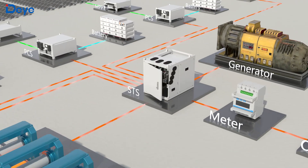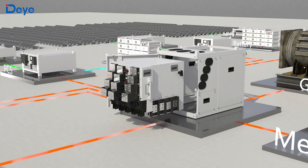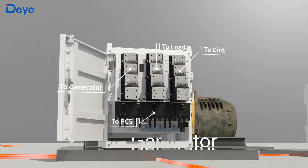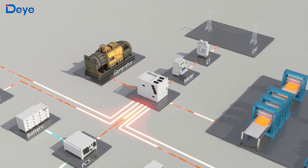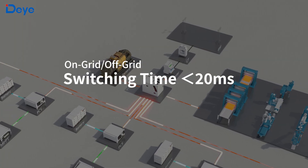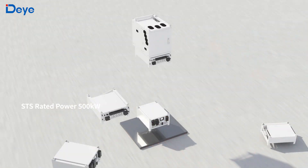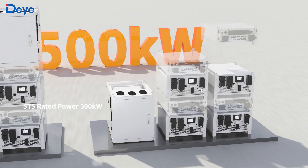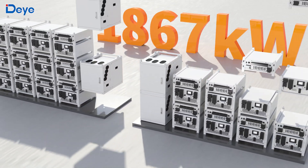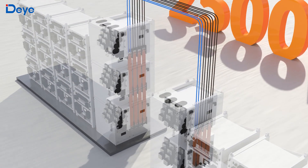The STS module is central to dynamic energy dispatch, enabling seamless power transfer among the grid, generator, loads and PCS. With less than 20ms on-grid to off-grid switching, it ensures uninterrupted operation across both modes. One STS module can connect to five 100kW PCS modules or four 125kW PCS modules, while five STS modules in parallel clusters scale total capacity to 2.5MW.